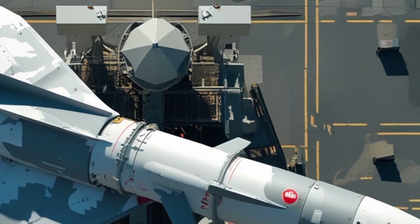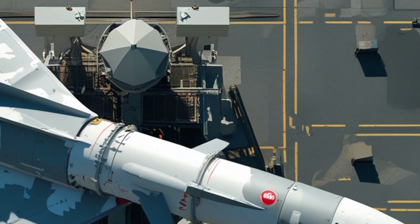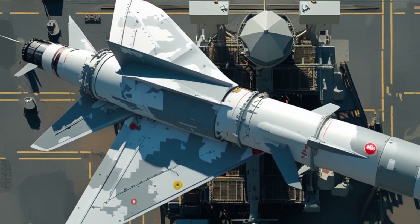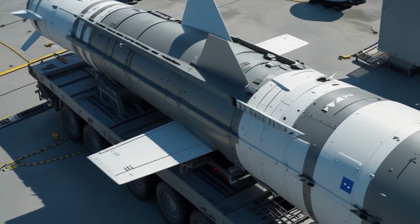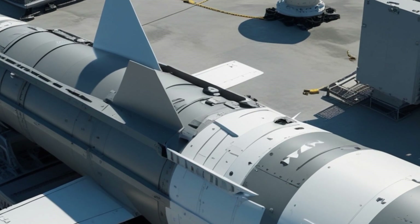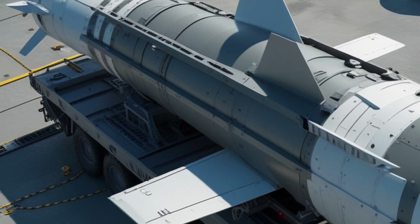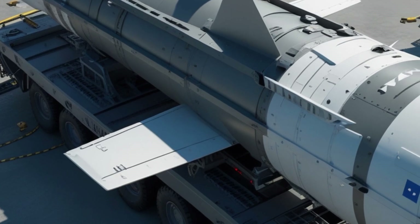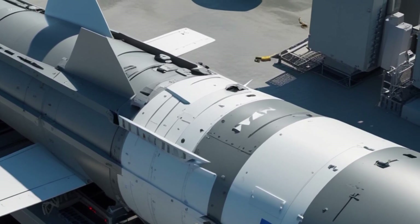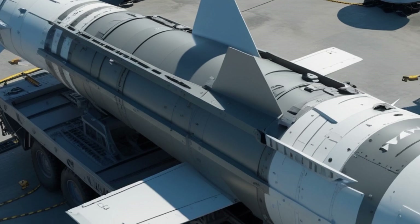Let's understand how the SM-3 missile works. Once an enemy missile is launched, the SPY-1 radar detects it almost instantly. The system calculates the trajectory of the incoming missile and sends targeting data to the SM-3. The missile is then launched vertically from the MK-41 cell. It exits the atmosphere and enters space, guided by onboard thrusters and updated target data from the ground station. The missile then releases its kill vehicle, which uses an infrared sensor to locate the warhead. When it gets close, the kill vehicle adjusts its course and collides with the target — neutralizing the threat.